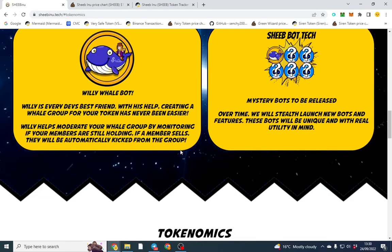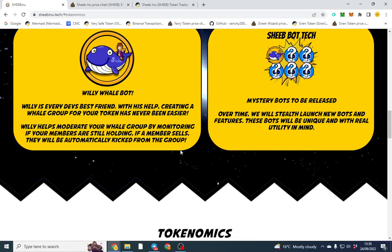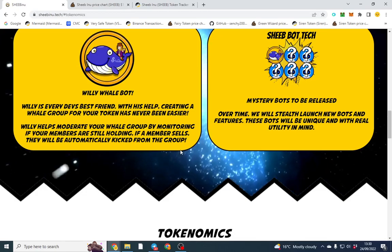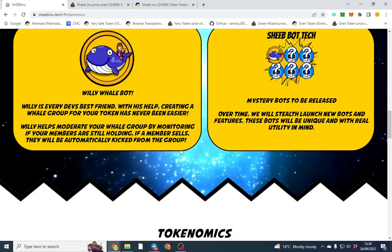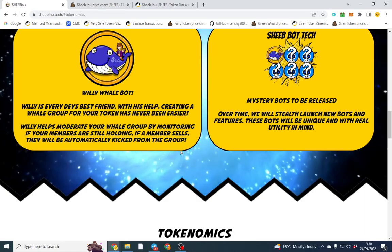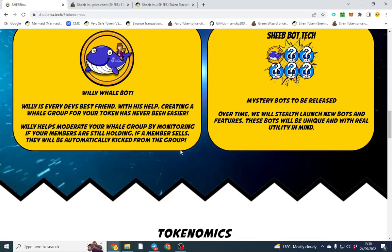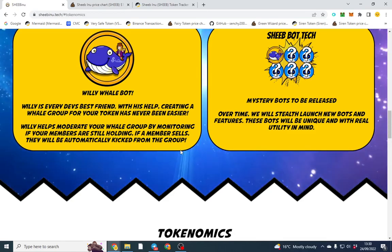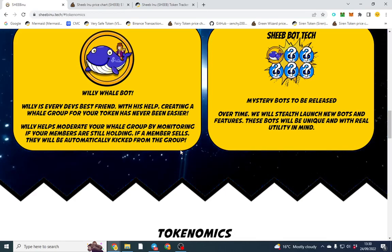The second bot launching is called the Calling Contract. This is specifically for people launching tokens - there's a big problem with bots finding contracts. If you pin it on Telegram, some bots pick it up. So this contract feature will have a puzzle or CAPTCHA so you can launch very safely without many bots.